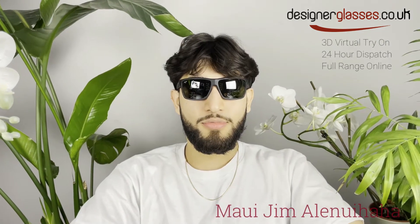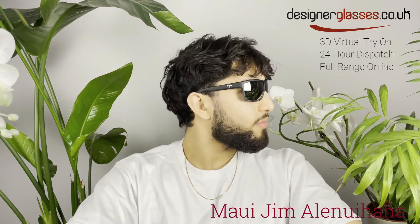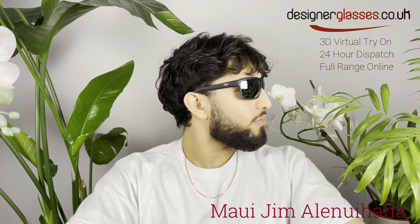Welcome to designerglasses.co.uk. Today we will be looking at these polarized wrap sunglasses by Maui Jim called Alanuihaha.